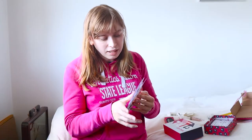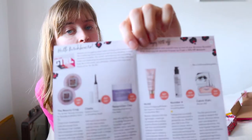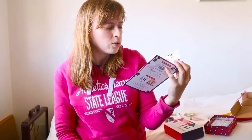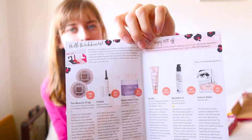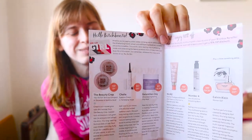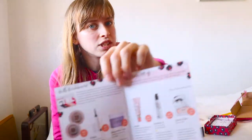Inside here I believe are the full-size products of each thing I've just shown you. What Birchbox does is give you samples, and if you like them you can go and buy the full-size versions on the Birchbox website. I didn't really want to show this at the beginning because it basically spoils what's inside the box — it shows you exactly what's in there. But yeah, this is what comes in today's box.